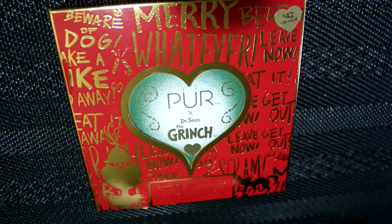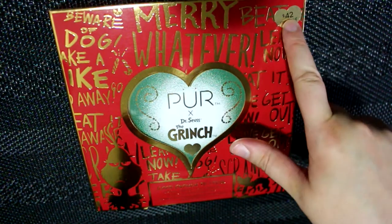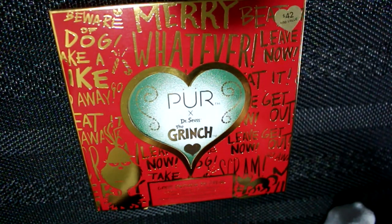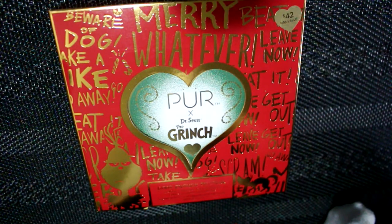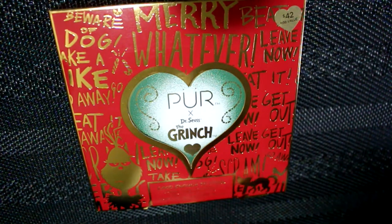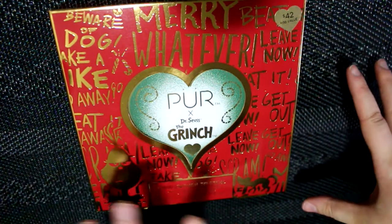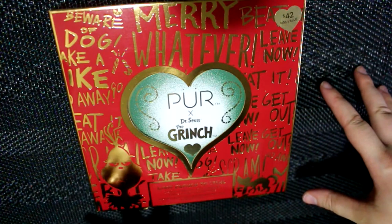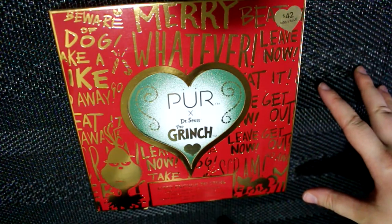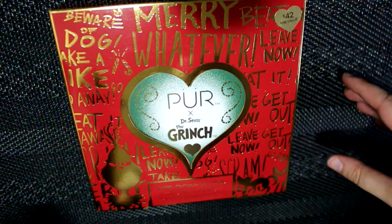I wanted to grab this because I knew I would regret it if I didn't. It was $42 but I had my 20% off coupon for being platinum, so I paid $33 for it. I feel like that's kind of expensive for a Pure Cosmetics palette — they're normally cheaper — but wait till you see it. It's so cute, and if anybody is a fan of the Grinch or Dr. Seuss in general, it's going to be an awesome Christmas present. This is my little early Christmas present to myself — I'm a huge Dr. Seuss fan.